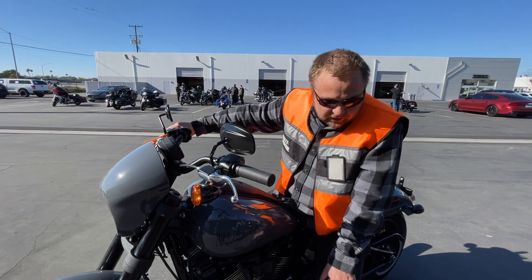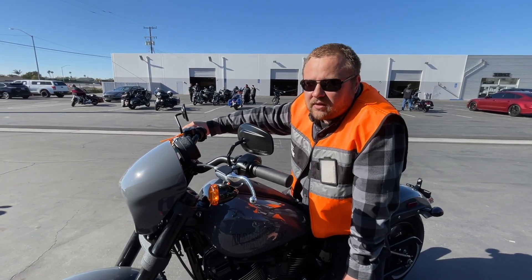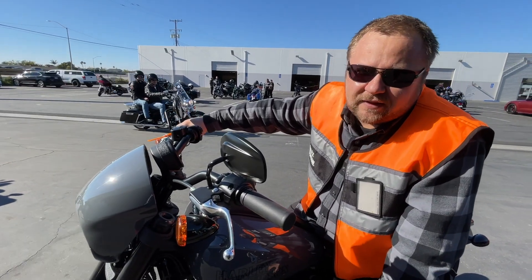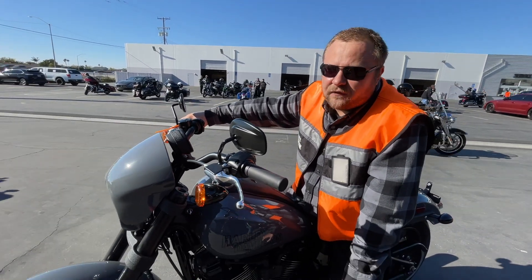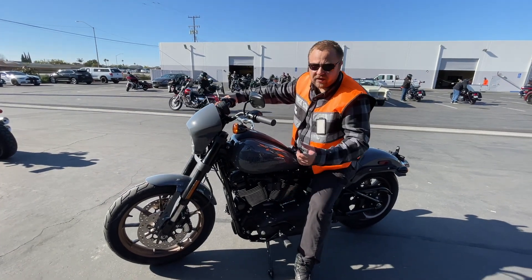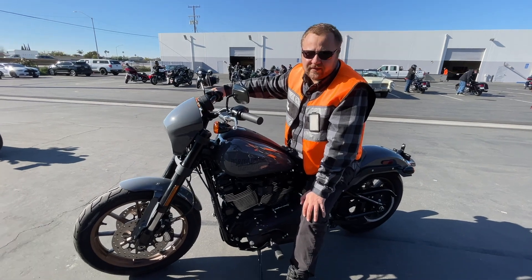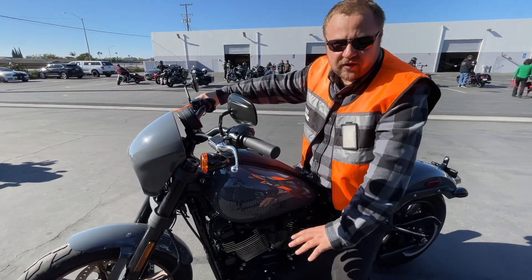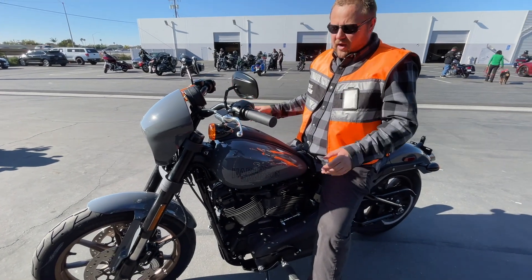I tried to sit on a 2020 Dyna at a different dealer and I didn't even take it for a test ride because it wasn't comfortable. I came to find out they just didn't have the shift lever adjusted properly — it was too high up. But here it was set up right, so I took this one for a ride.